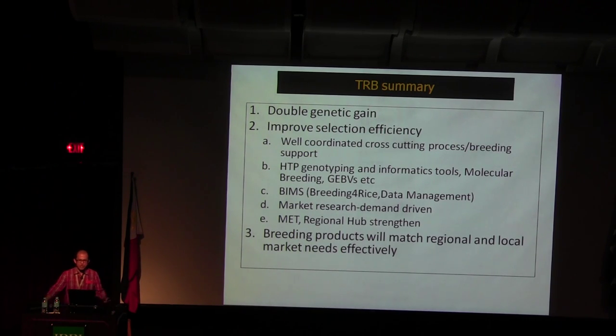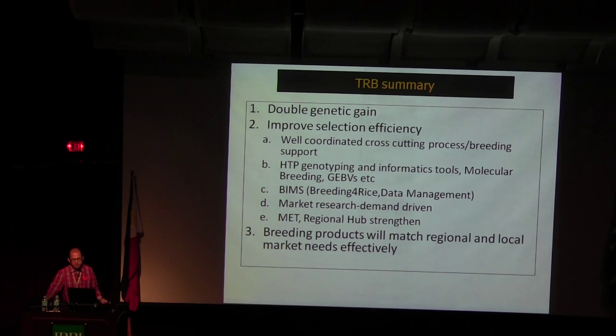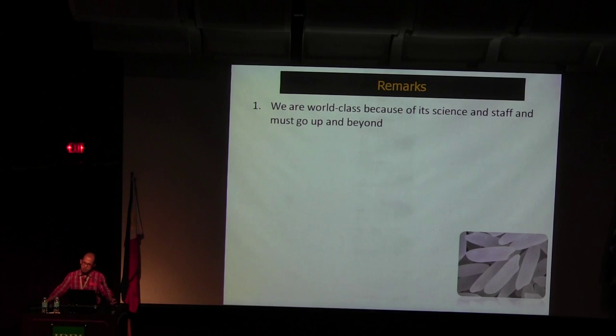To summarize the transforming of rice breeding: we have to double the genetic gain, improve selection efficiency, and ensure breeding products match regional and local market needs effectively. Using different support tools — genomics, breeding for rice, and other technologies. We are world class, we have the skills, the team, and the technology here. We have to go up and be in — we are winning, but we must keep improving.